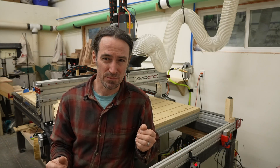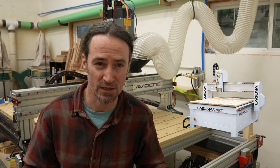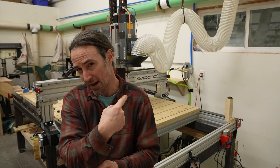I bought an Avid CNC machine and I want to tell you why I got that machine instead of a Phantom CNC or some other machine. Price and capabilities are the bottom line on why I got the Avid.